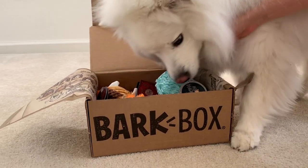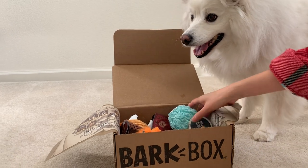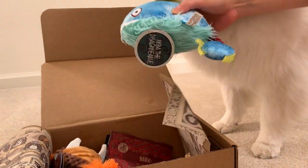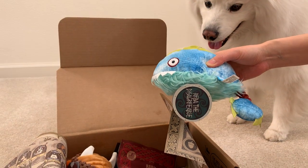Ruckus, back up so I can show the people what you got. Ruckus is affiliated with BarkBox.com and we have a promo code for you guys — Ruckus Esky, R-U-C-K-U-S E-S-K-I-E for $15 off.